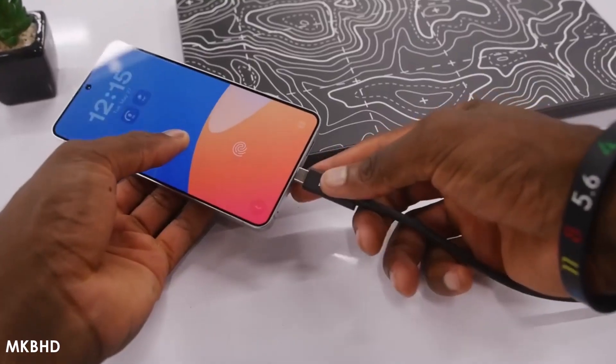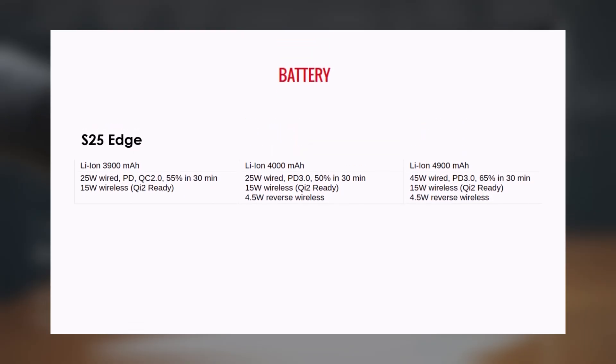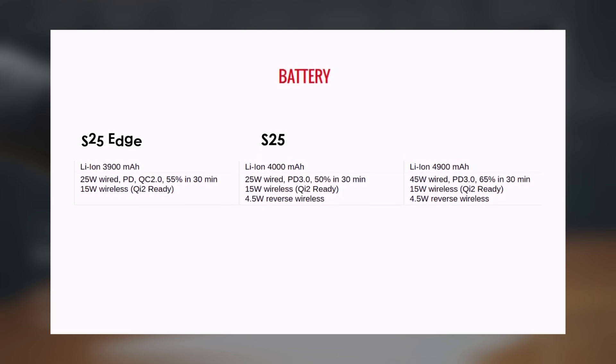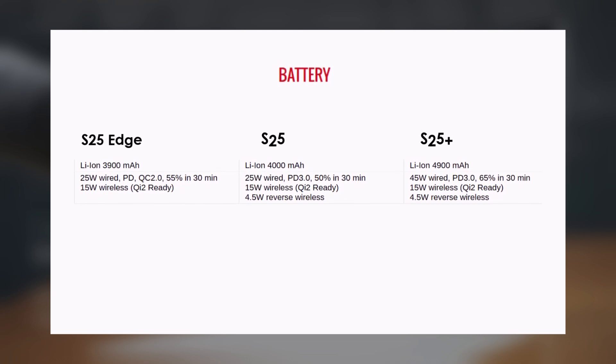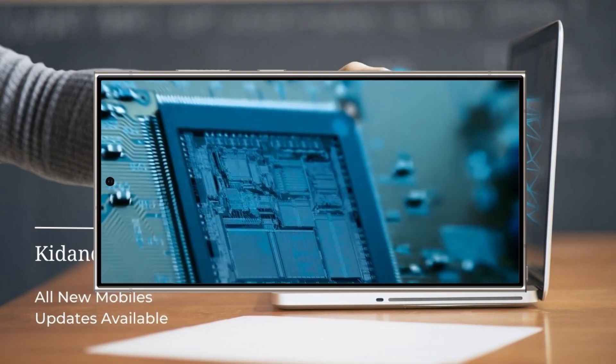The Agentic AI feature really shines on the Galaxy S25 Edge, which only has a 3,900 mAh battery — smaller than the S25's 4,000 mAh, the S25 Plus's 4,900 mAh, and the S25 Ultra's 5,000 mAh. Yet early tests suggest it still lasts nearly a full day.